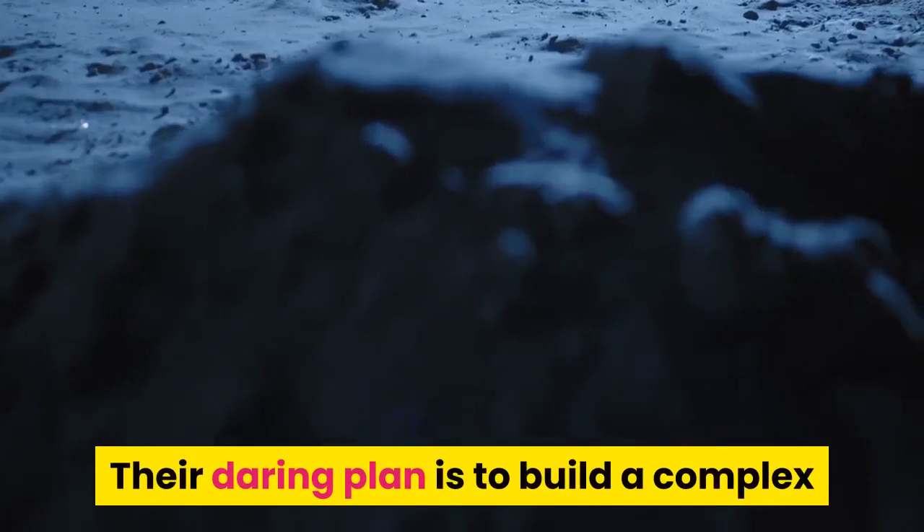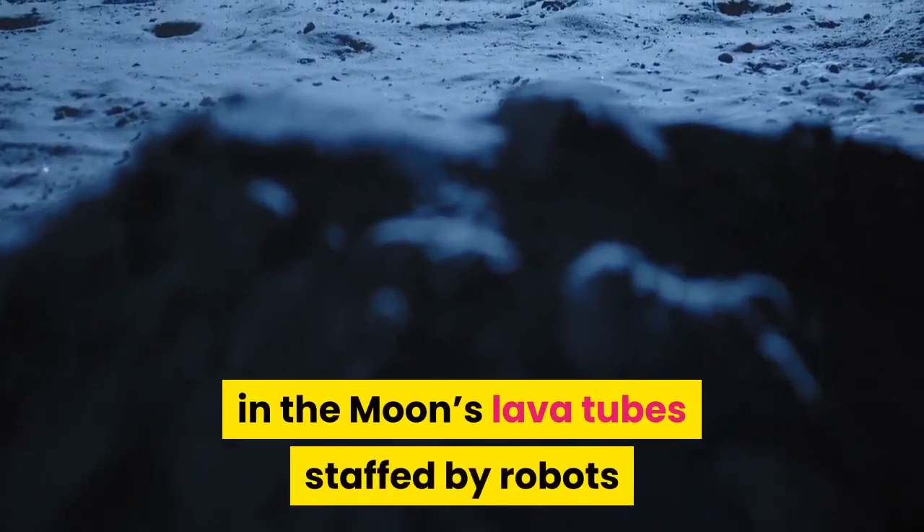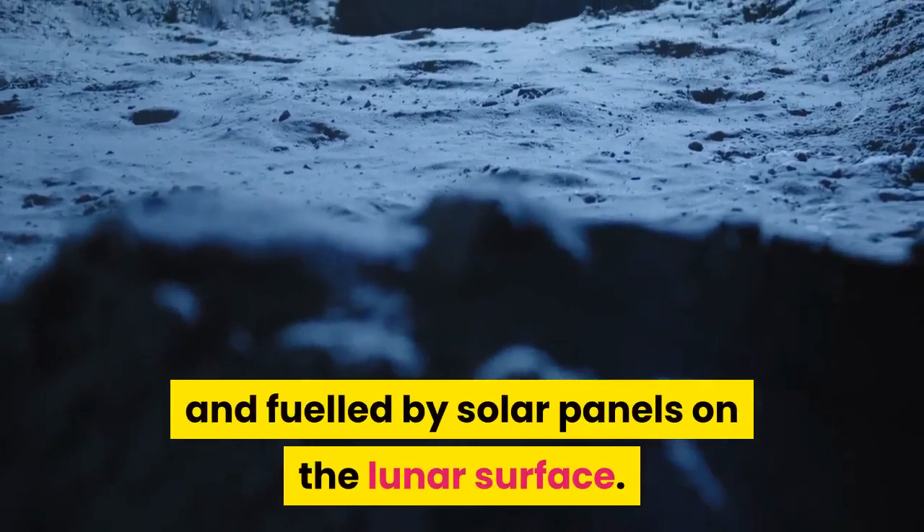Their daring plan is to build a complex in the moon's lava tubes, staffed by robots and fueled by solar panels on the lunar surface.